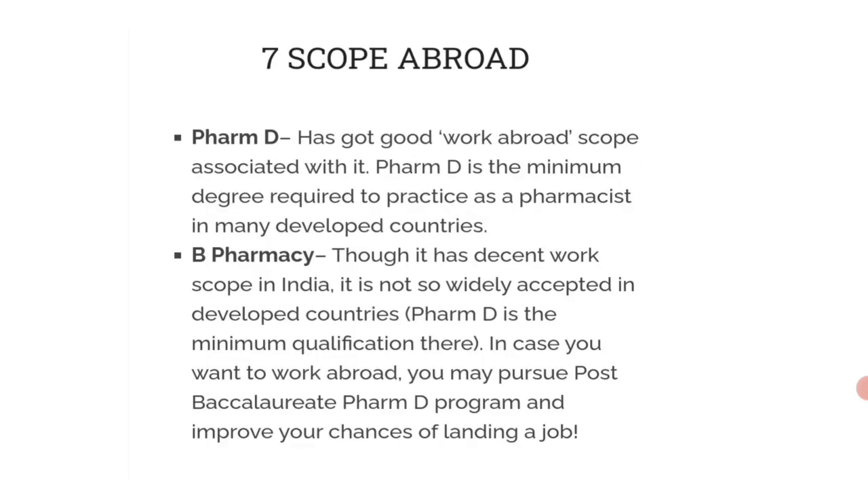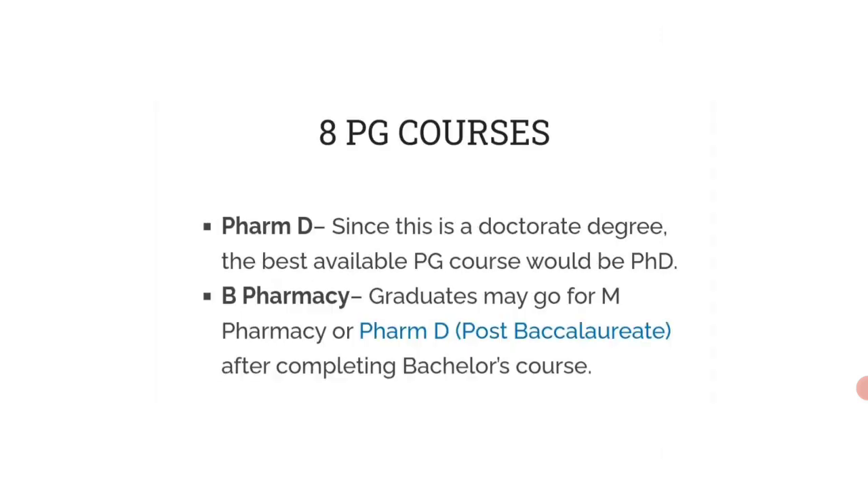Regarding scope abroad, PharmD has good international work scope. PharmD is the minimum degree required to practice as a pharmacist in developed countries. B Pharmacy has decent work scope in India but is not widely accepted in developed countries. If you want to work abroad, you can pursue a post-baccalaureate PharmD program to improve your chances of landing a job.